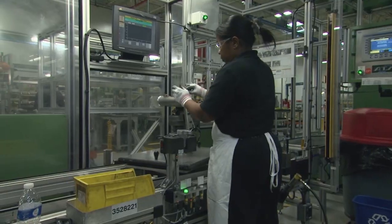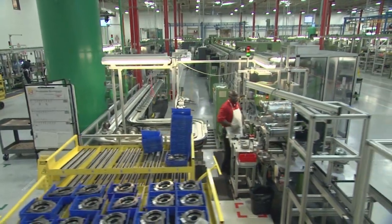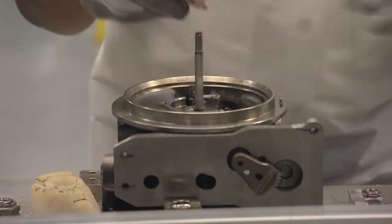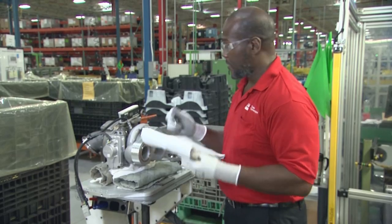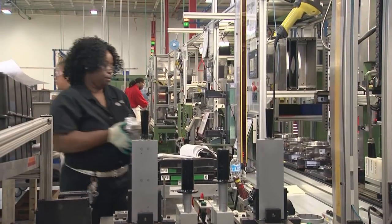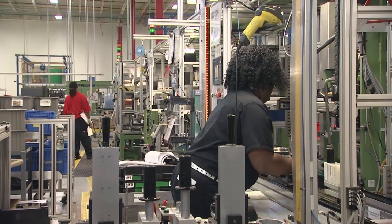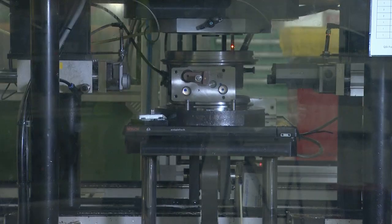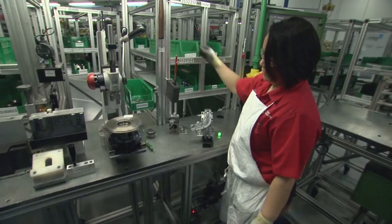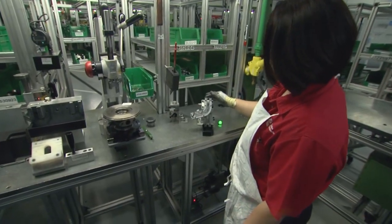On one of the plant's assembly lines, teams of highly trained employees work three shifts a day to build and check each individual turbocharger. The plant has several kinds of fail-safing in place — pick lights, scanners, and robots — tools that help the operator and protect the customer, ensuring they get the best quality-built turbo every time.